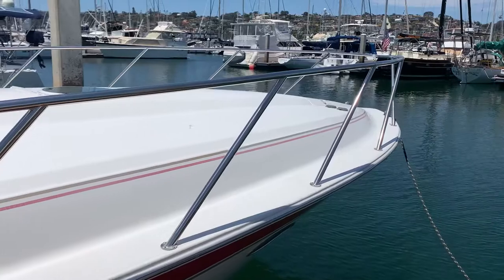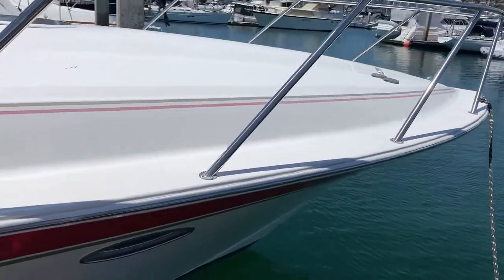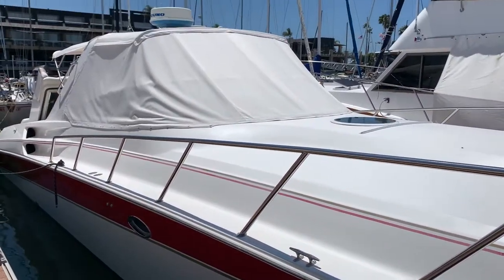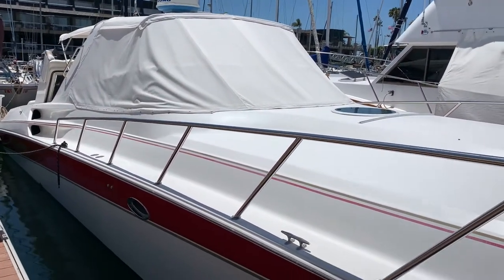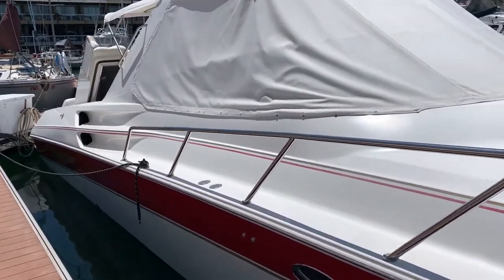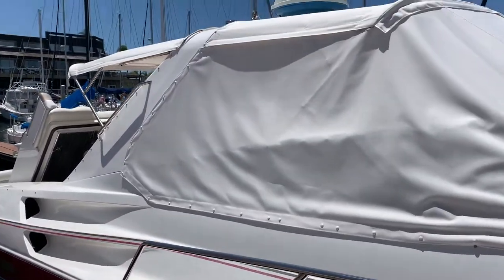48 feet of go-fast, 60 mile an hour boat. If you're familiar with the 48 Express Cruiser, you know it hauls ass.